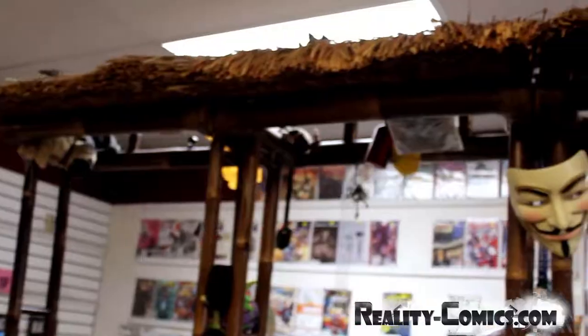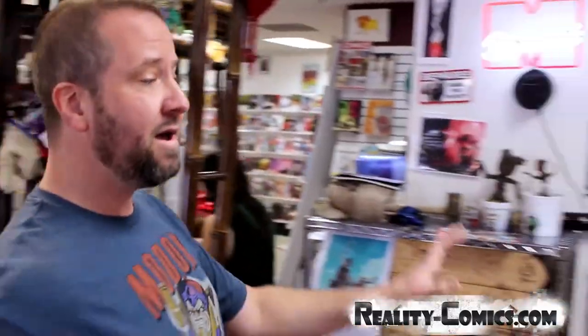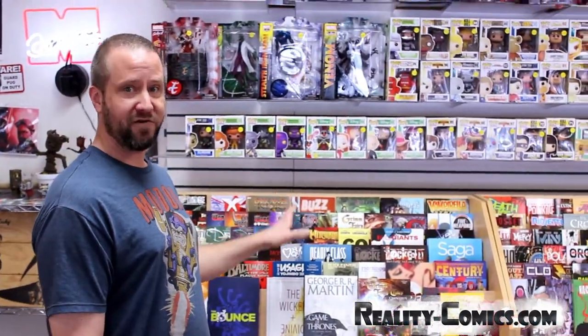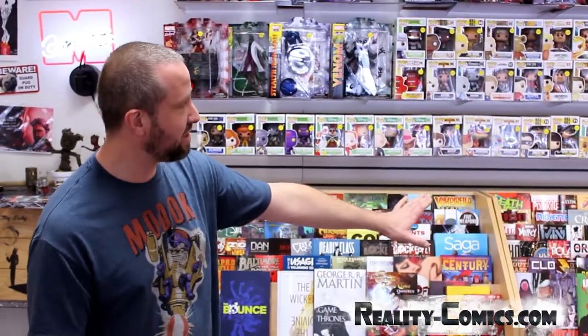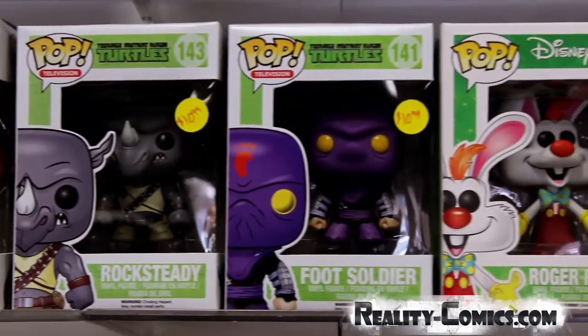And of course, we have our world-famous Tiki Bar. As we head over to the independent section again, this is where we keep the latest or the hottest independent trades. You can find a huge selection here, as well as a bunch of toys. The Pops, of course, everybody loves those, because they make everything you could think of.